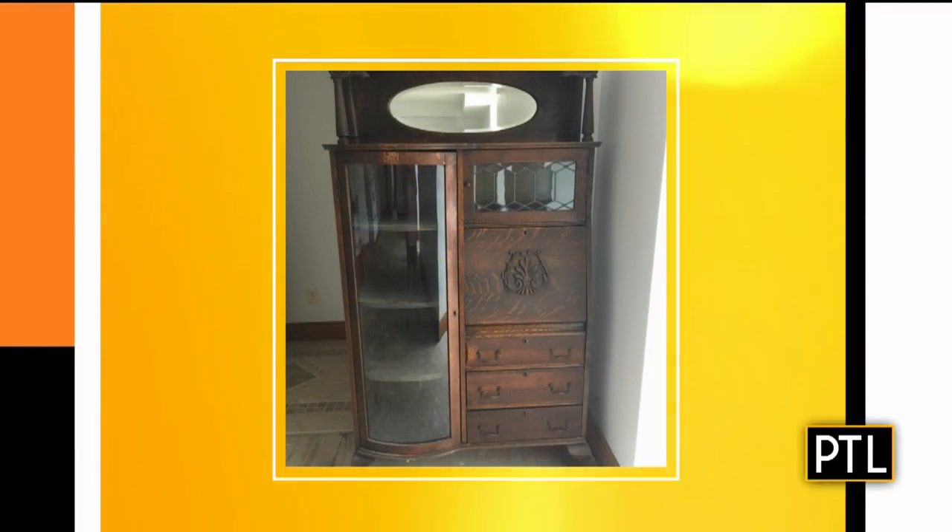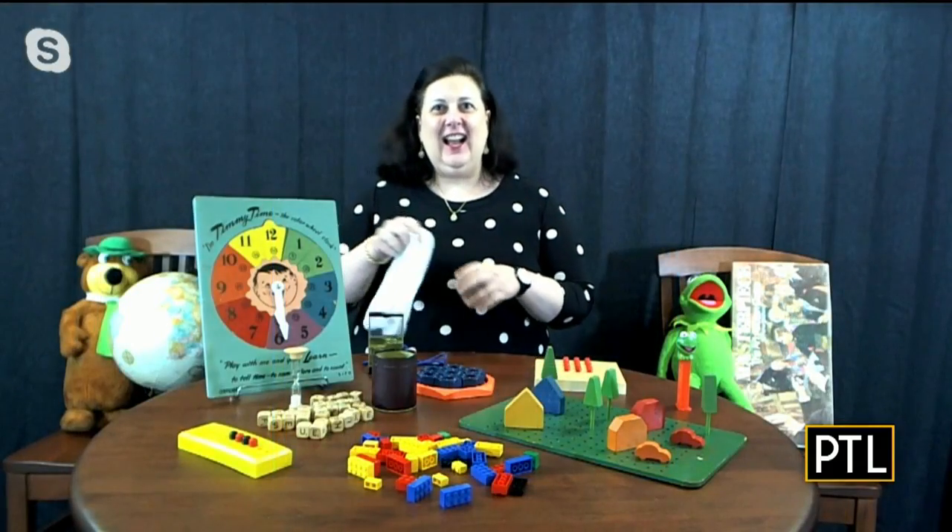So we want to start with one item sent in from one of our PTL viewers. This is from Barb. She sent in a photo of a secretary from Larkin Soap — a pretty, nice piece of furniture. And how about this: you could collect coupons once you bought soap, and then if you collected enough of them, you'd get furniture. That's the most interesting thing I've heard all day!